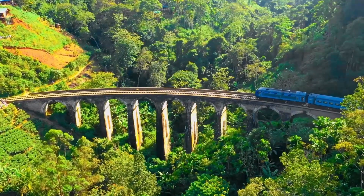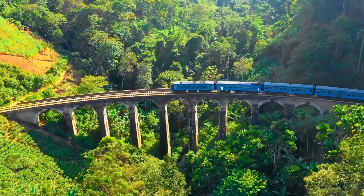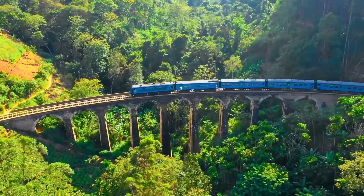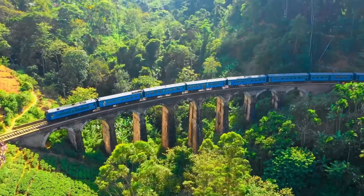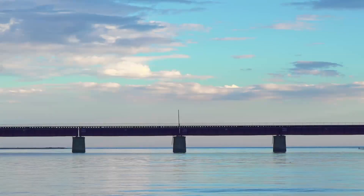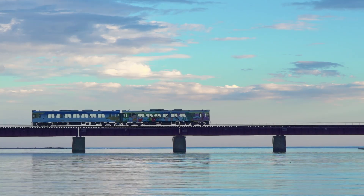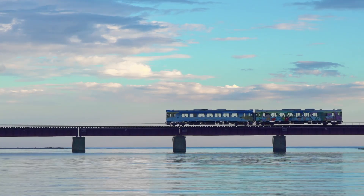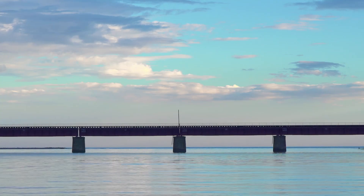Railway bridges are more than just structures — they're lifelines that connect communities and drive economies, a testament to human ingenuity and a reminder of the power of engineering to shape our world. We hope you've enjoyed this journey into the unseen strength of railway bridges. If you found this video helpful, click that like button and subscribe for more such content. See you again in the next video.